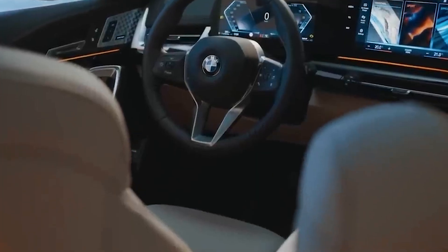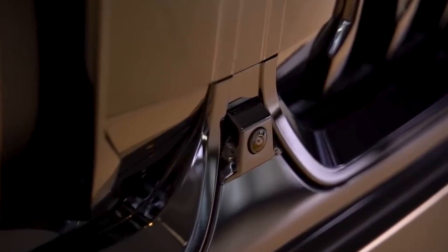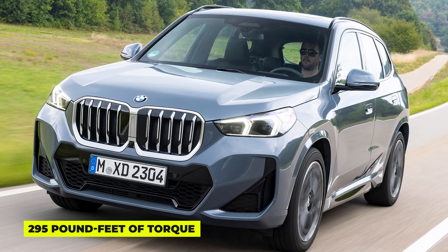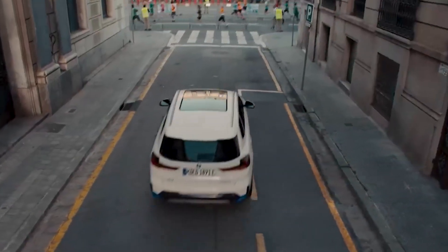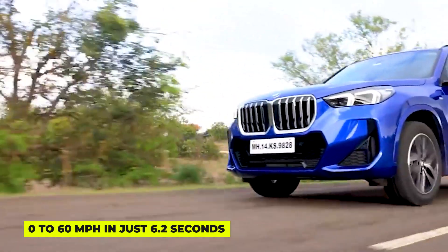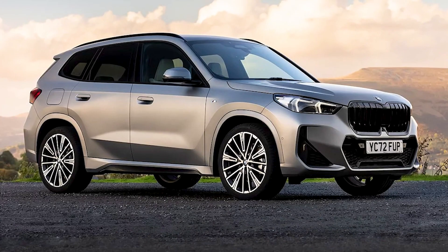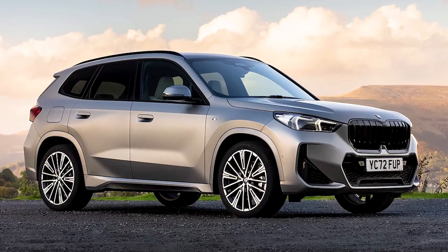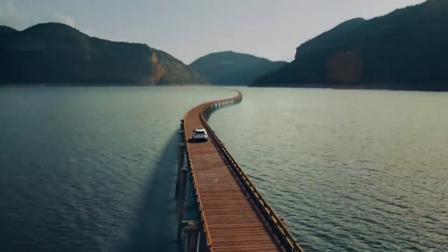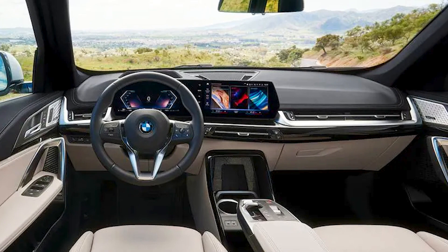The X1 now has a more powerful engine than the previous model and a new 7-speed transmission. It has 241 horsepower and 295 pound-feet of torque, which makes it one of the more powerful vehicles in its class. It can go from 0 to 60 miles per hour in just 6.2 seconds, which is pretty fast for a small luxury SUV. BMW doesn't offer a front-wheel-drive version of the X1 anymore, so all models come with all-wheel drive. They also improved the suspension, steering, and brakes for better performance.